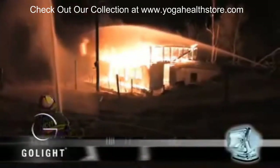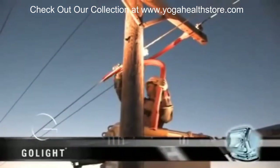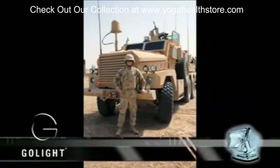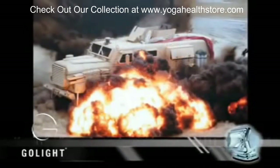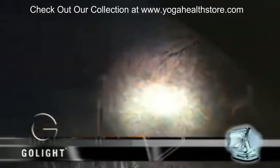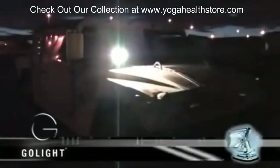Whatever nature decides to throw your way, you can depend on the quality, construction, and materials of the GoLite. The highest quality, UV-resistant resins are implemented into our impact-resistant casing to protect from cracking, warping, and discoloration. The vital mechanisms of each GoLite are sealed from exposure to rain and snow, ensuring that your GoLite is ready to weather any storm.